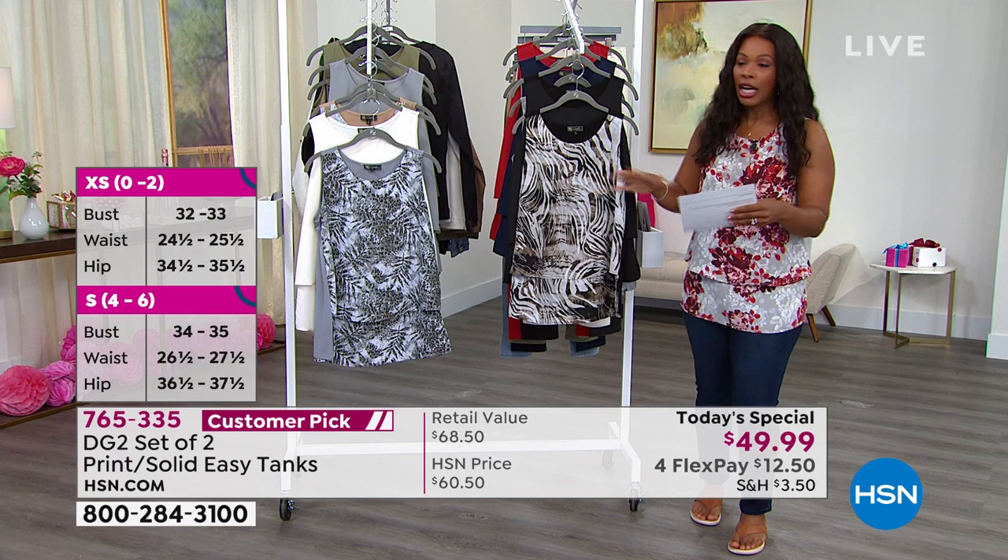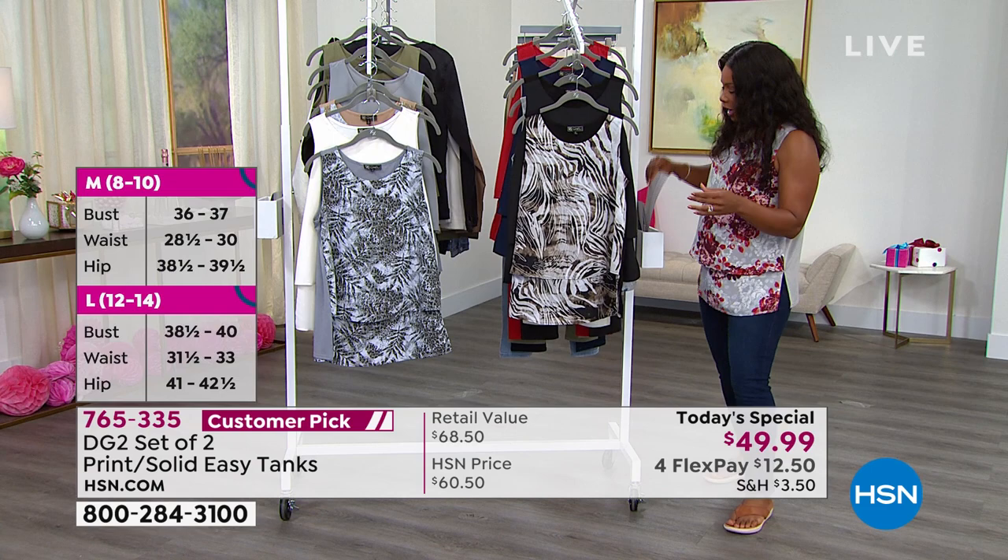This today's special was a no-brainer. Just so you know, you can machine wash and dry at home.